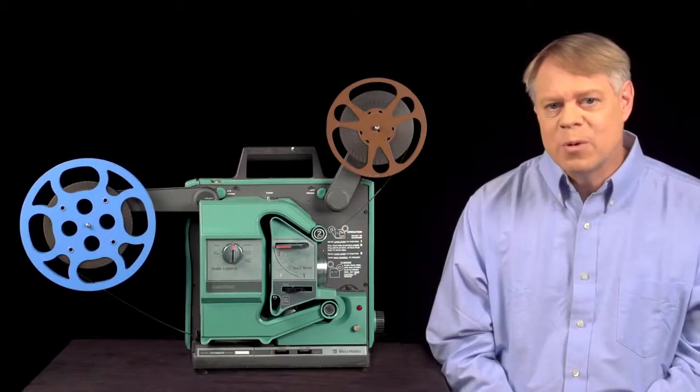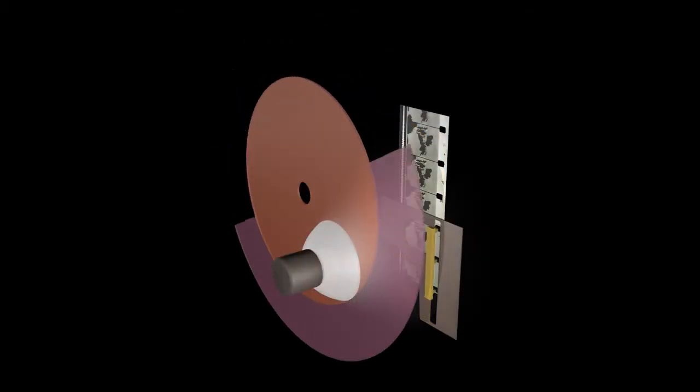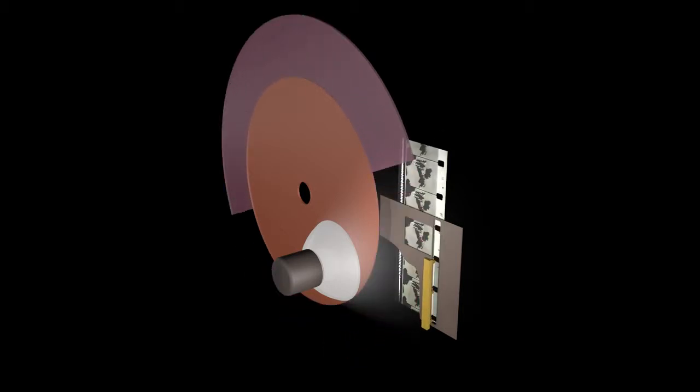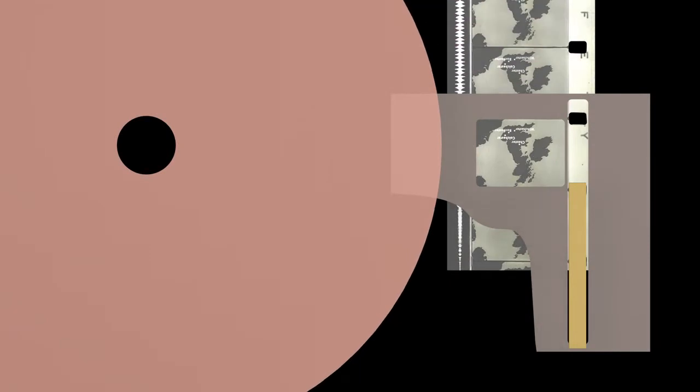The shuttle transports the film so that it's stationary most of the time and quickly advances to the next frame. Though it is rapid, the film movement will still cause blur in the projected image. The blur is eliminated by a shutter. The shutter is a disc with a blade that protrudes from half the circumference — the other half is open. The shutter rotates once every frame and is synced so that the shutter blade blocks light from the lamp while the shuttle is advancing the film, preventing the projection of film motion on the screen.